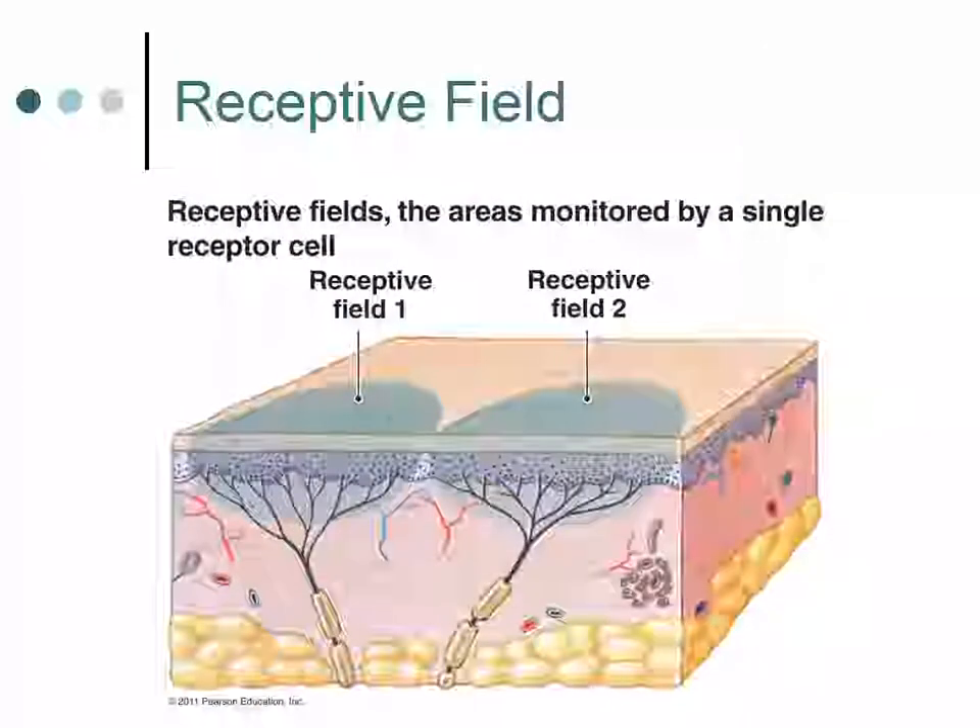Another important concept is the receptive field. There is a distinct receptive field for each receptor, and in order to stimulate a response, the receptor must be stimulated within that receptive field. The closer to the center of the receptive field that the stimulation occurs, the stronger the response may be, as opposed to stimulation out in the periphery of the receptive field.